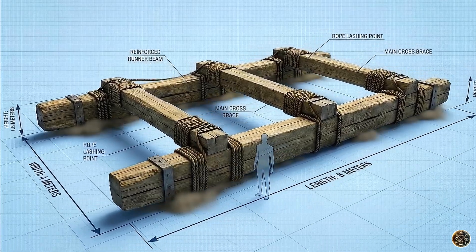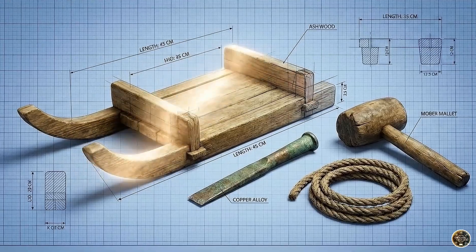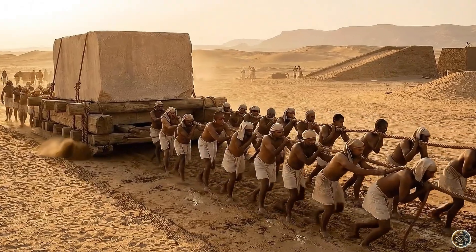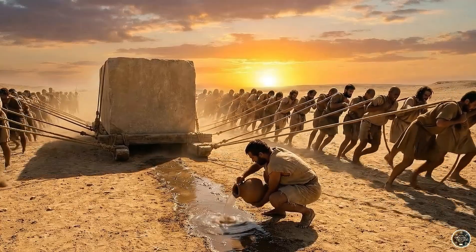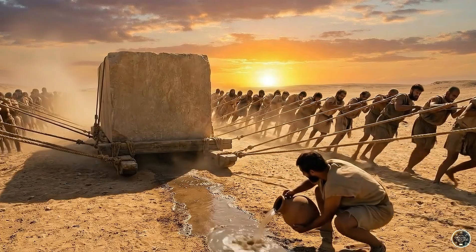Physics provided the solution: wooden sledges. Simple designs carried smaller stones, while massive timbers reinforced the sledges for the giants. Hundreds of workers pulled in unison. But the secret to success lay right under their feet — a single person walked ahead pouring water onto the sand. This simple act reduced friction by half, making the impossible real.